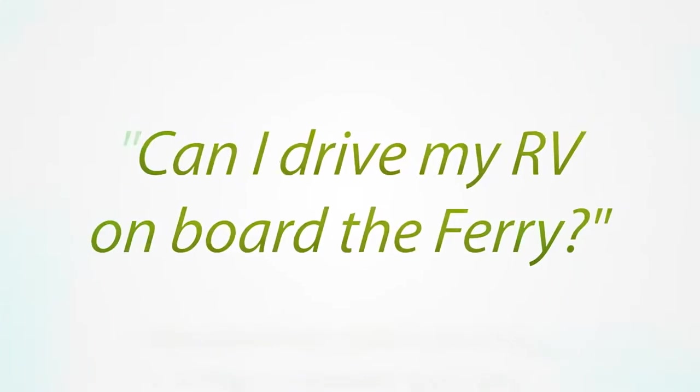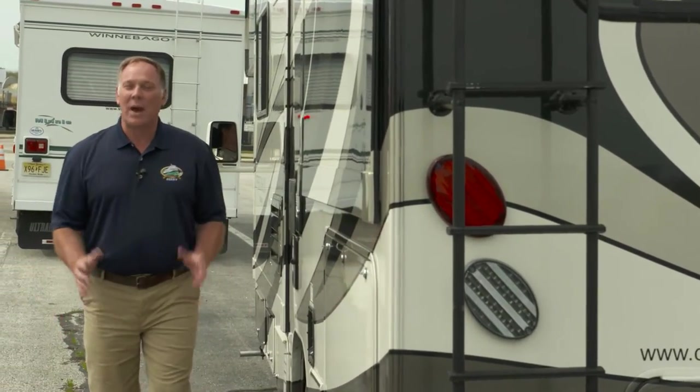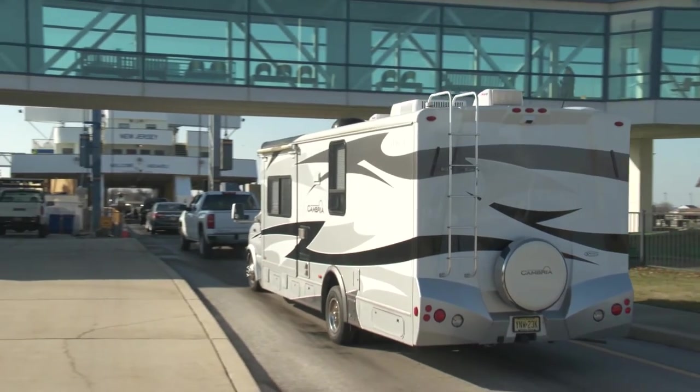One question we are frequently asked is: can I drive my RV on board the ferry? The answer is yes. RVs are definitely welcome on the ferry and can be accommodated easily on our vessels throughout the year. This is a great way to enjoy a relaxing bay cruise no matter where your travels take you on the Atlantic coast.